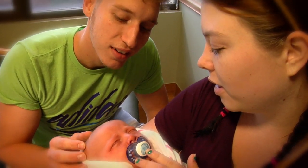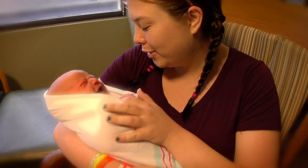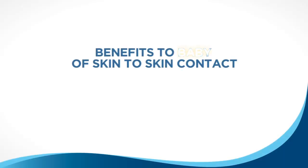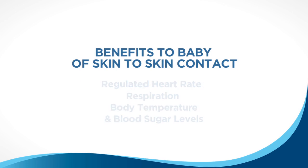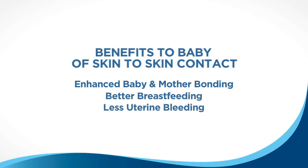When the baby is delivered we place them directly on your chest, dry them off, and then we place them skin to skin for at least an hour or until the baby has had its first breastfeeding. The benefits for this are that the heart rate is regulated, the respirations are regulated, the baby's temperature, and also blood sugars. This enhances bonding and breastfeeding and it helps the uterus to contract, which causes less bleeding.